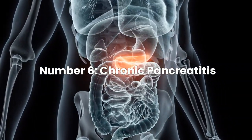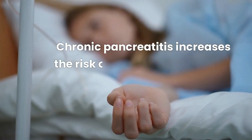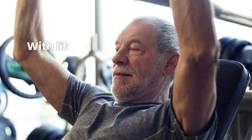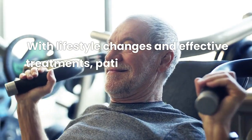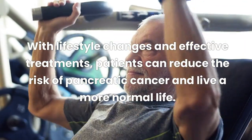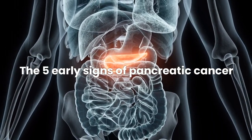Risk Factor Number 6: Chronic pancreatitis. Chronic pancreatitis increases the risk of pancreatic cancer by about 15 times. However, with lifestyle changes and effective treatments, patients can reduce the risk of pancreatic cancer and live a more normal life.